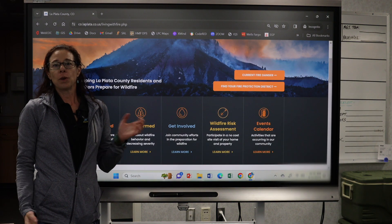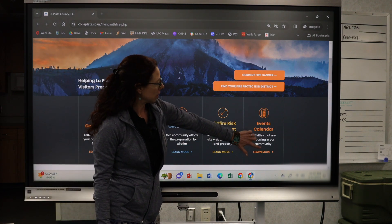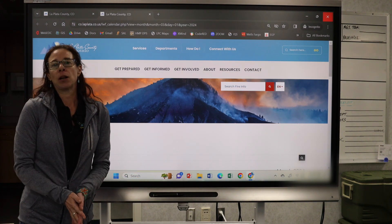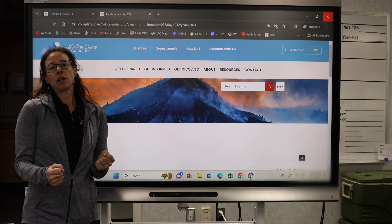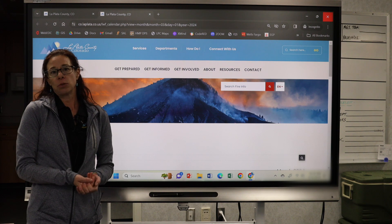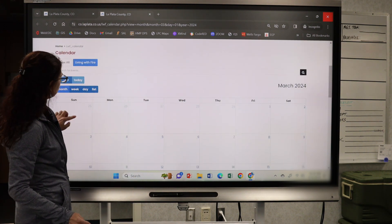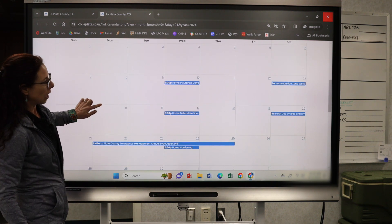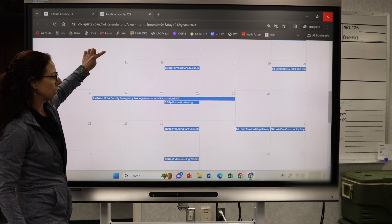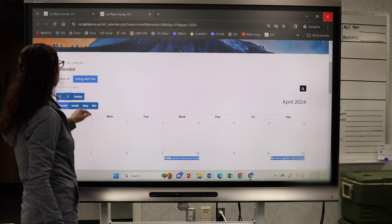Next, we want you to use this site's calendar to find out about events related to environmental resiliency, because having a healthy forest and watershed also means reducing your risk and the intensity of a wildfire. Here's a look at April to give you a sense of things going on in our community that you could participate in — please join us.